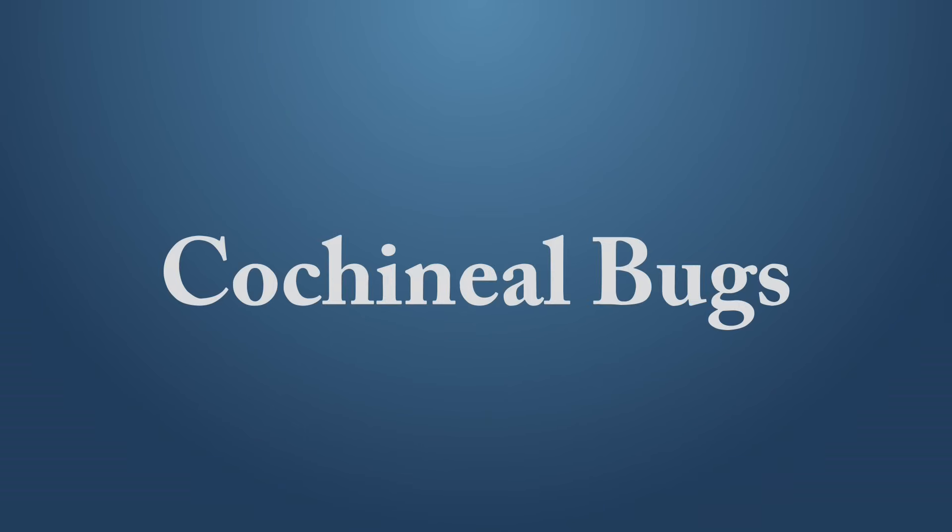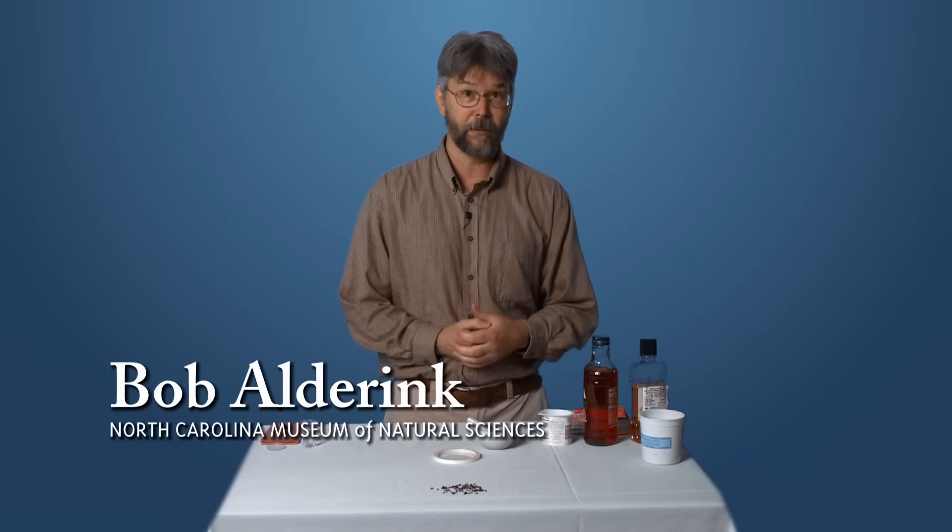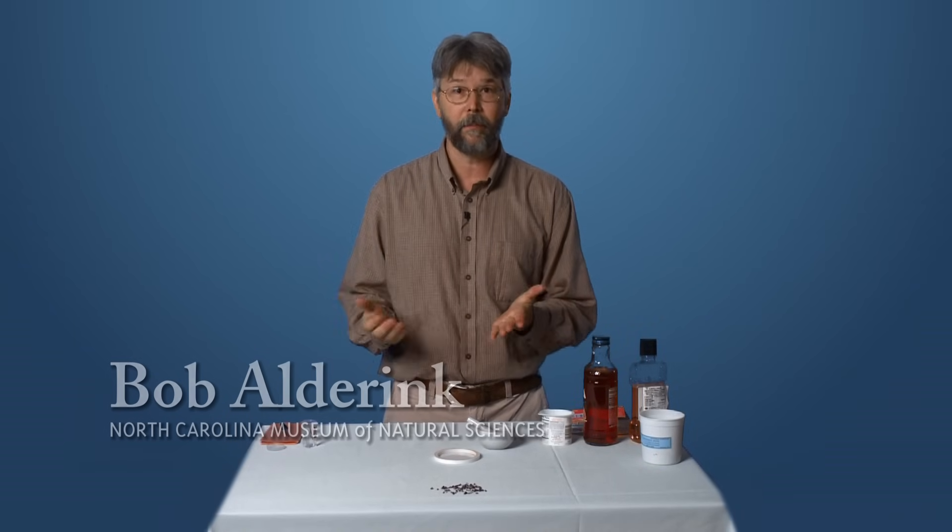Bugs in your food? Most of us have heard that there's a certain percentage of bugs that find their way into our food supply, but we don't see them — they're there accidentally, and it doesn't really bother us. But what about the bugs that are in your food on purpose?